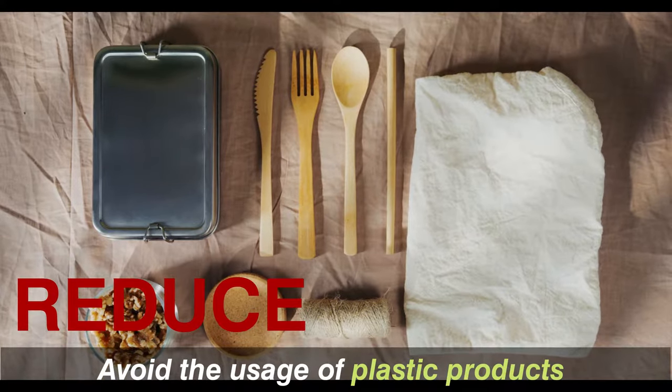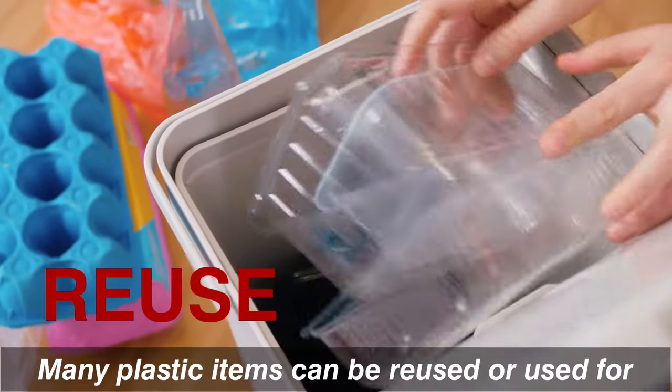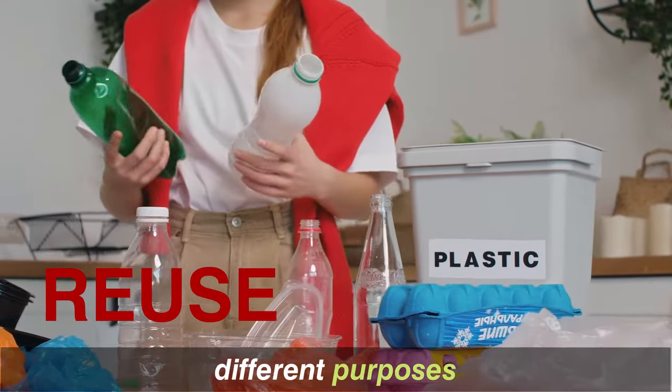Reduce: avoid the usage of plastic products and switch to the alternative ones. Reuse: many plastic items can be reused or used for different purposes.